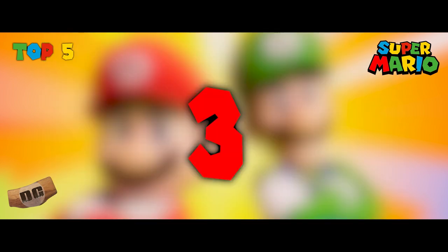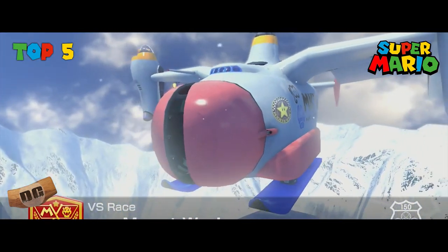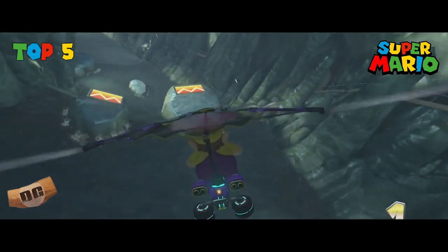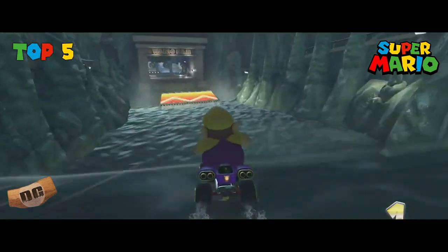Number three: Mount Wario, Mario Kart 8. Mount Wario is an exhilarating downhill track with no repeated laps. It offers a sense of progression as players descend the mountain, navigating various obstacles and terrains.